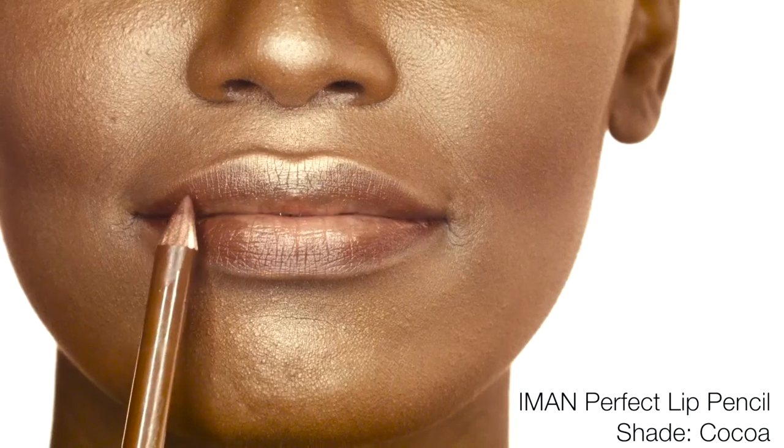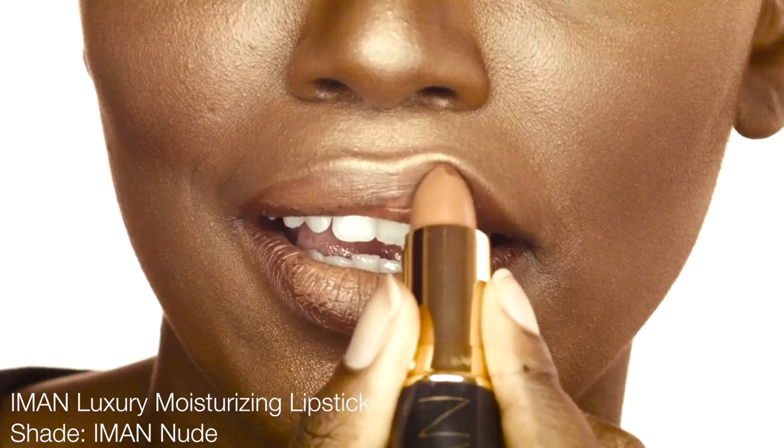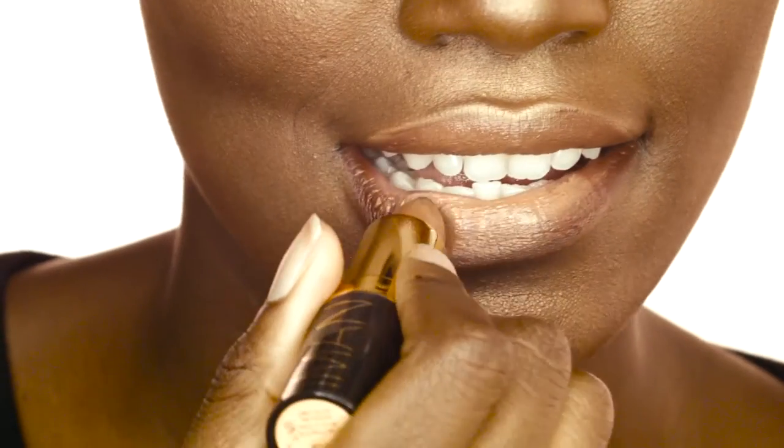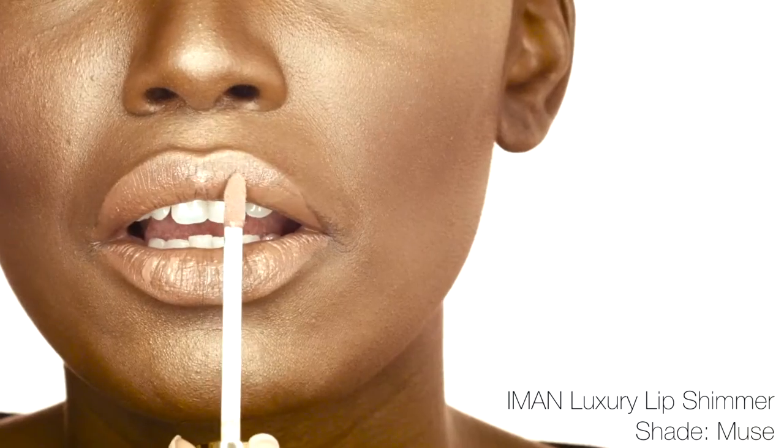Create a great nude lip by starting with a natural tone. Use Iman Perfect Lip Pencil in Cocoa or Espresso. Fill in with Iman Luxury Moisturizing Lipstick in Iman Nude, and add Iman Luxury Lip Shimmer in Muse for a gloss glow.